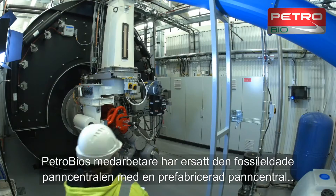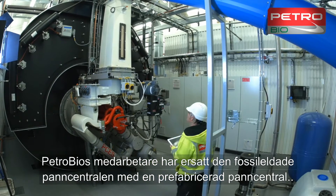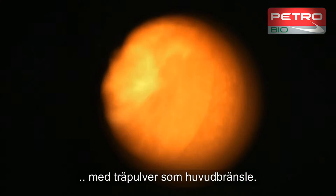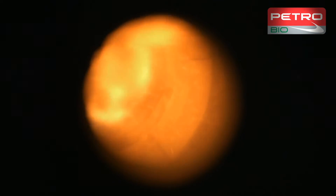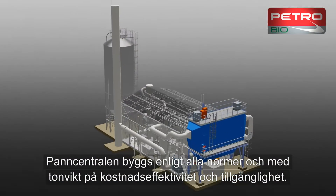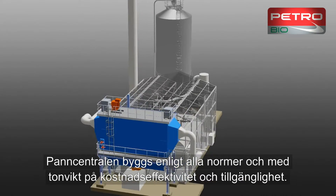PetroBio staff replaced the fossil fuel burning boiler plant with a prefabricated boiler plant burning wood powder as the main fuel. The boiler plant meets all relevant standards, with cost effectiveness and availability given particular importance.